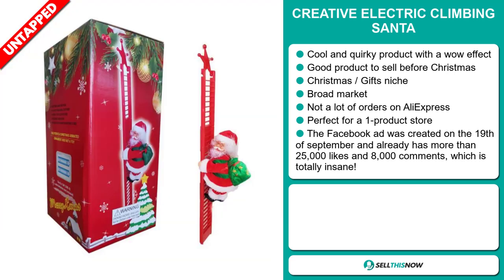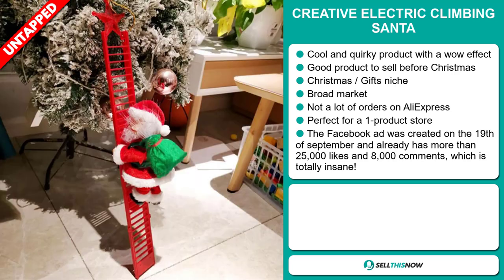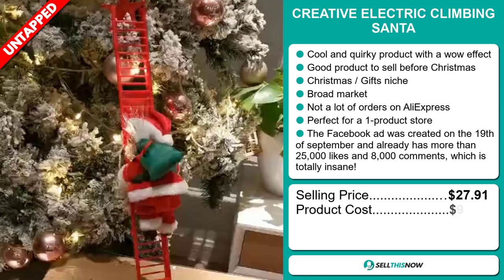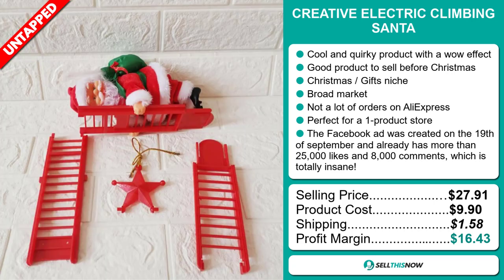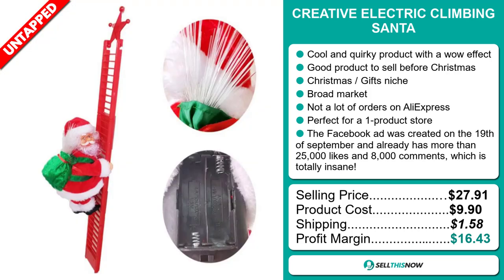Now the selling price for the Creative Electric Climbing Santa is $27.91, whereas the product cost is only $9.90. Shipping will set you about $1.58. So you're looking at a very good profit margin of $16.43. Sell this now.